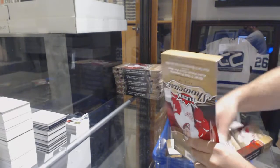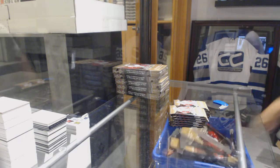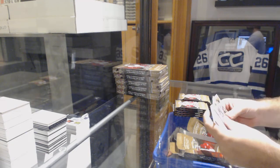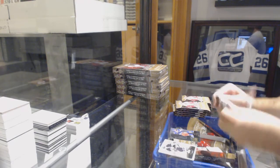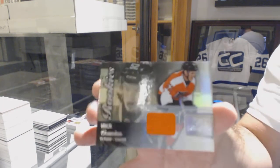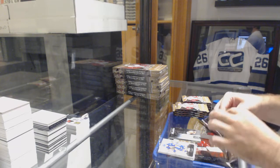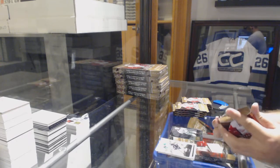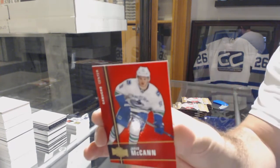Hey, it's a Patch Auto. Patch Auto is a Patch Auto. Mark Messier for the Rangers. We've got a Showcase Rookie jersey of Nick Cousins for the Flyers. Zach Parise Showcase for the Minnesota Wild. We've got our first PMG for the Vancouver Canucks of Jared McCann, numbered to 150.